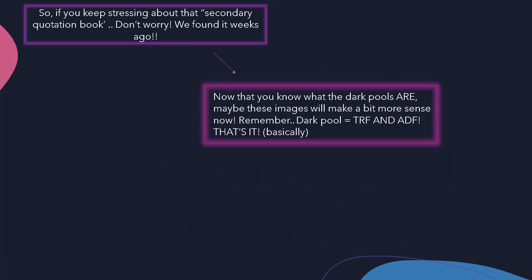Now that we know what the ADF and TRF are — just another fancy way of saying dark pool or secondary quotation book — think of it like this: the TRF is like a public restroom of dark pools where everyone can go and it's dirty. The ADF is like a private club for hedge funds with a private menu, a secondary quotation book they can use to order the secret sauce whenever they want. Basically: TRF — public dark pool. ADF — private dark pool.